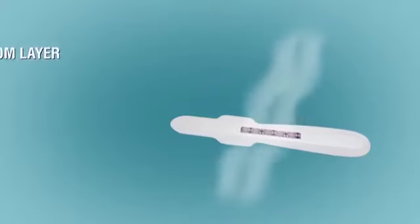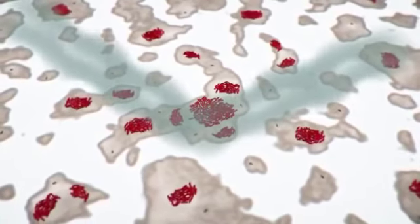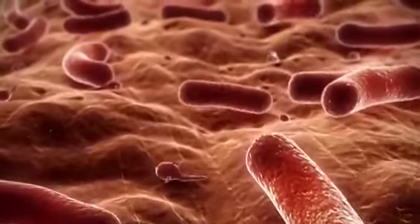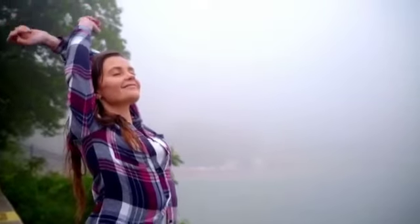The napkin also uses a breathable bottom layer to ensure complete hygiene. A non-breathable bottom layer means that air cannot circulate in the intimate area, which can create a moist and bacteria-friendly environment. The breathable bottom layer helps the intimate area stay dry and fresh, keeping women comfortable during their cycle.